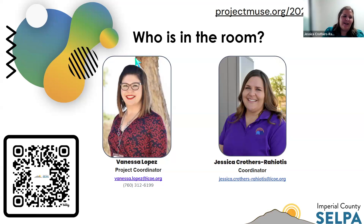My name is Jessica Crothers. I am a coordinator with Imperial County SELPA. I recently joined this group — before I came from the extensive support needs as a coordinator within the ICUV special education program, and then a teacher within one of those classrooms prior. So excited to join and get this group going.